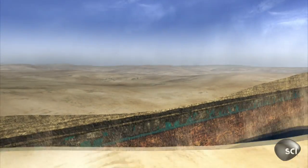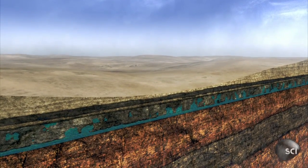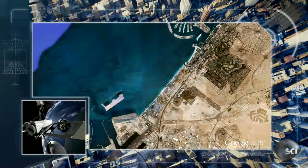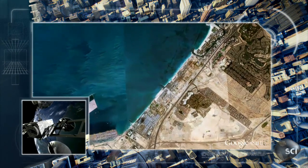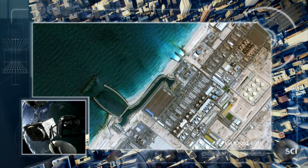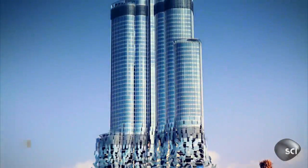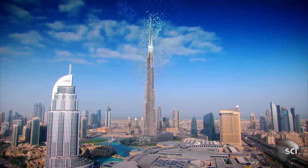The ancient water kick-started Dubai's explosive growth, but it's no longer enough to quench the thirst of this expanding metropolis. Today, the city relies on huge desalination plants that turn seawater into freshwater. But pumping the water around the city and into skyscrapers like the Burj Khalifa is a formidable challenge.